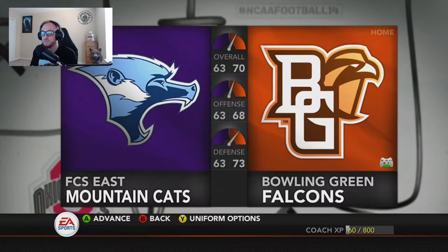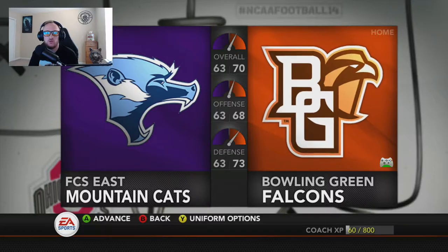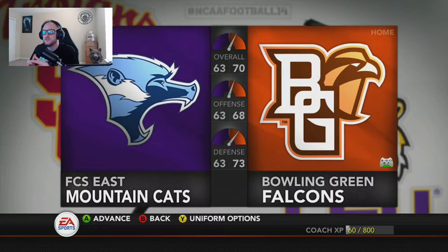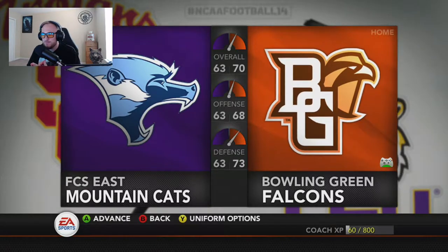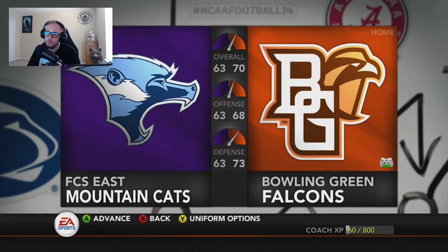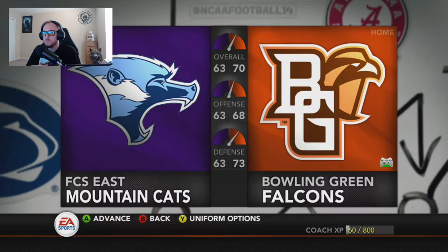Hey guys, it's Cam Kane and welcome back to episode 2 of the Coaching Carousel Dynasty in NCAA Football, coming into week 2. We'll get into our game which is against FCS East Mountain Cats and hopefully get a W right here. Should get a W and start the year 2-0 after our big win over our rival Kent State last week. Hopefully we can carry the momentum into this one.